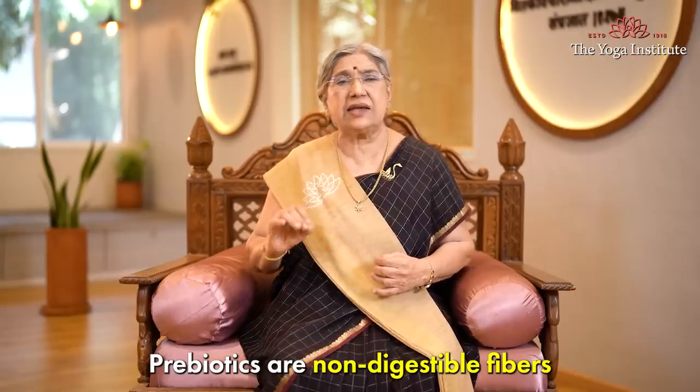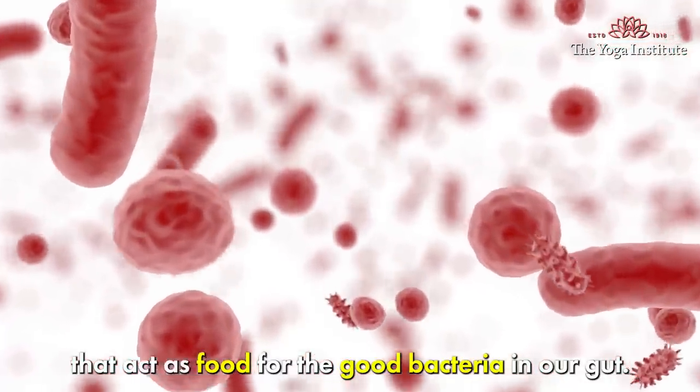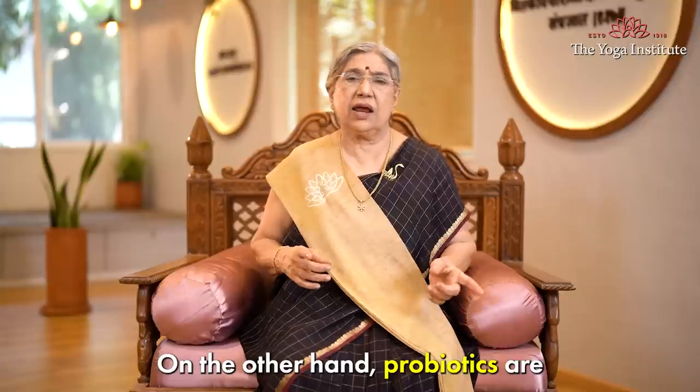Prebiotics are non-digestible fibers that act as food for the good bacteria in our gut. They help stimulate the growth and activities of these beneficial bacteria.